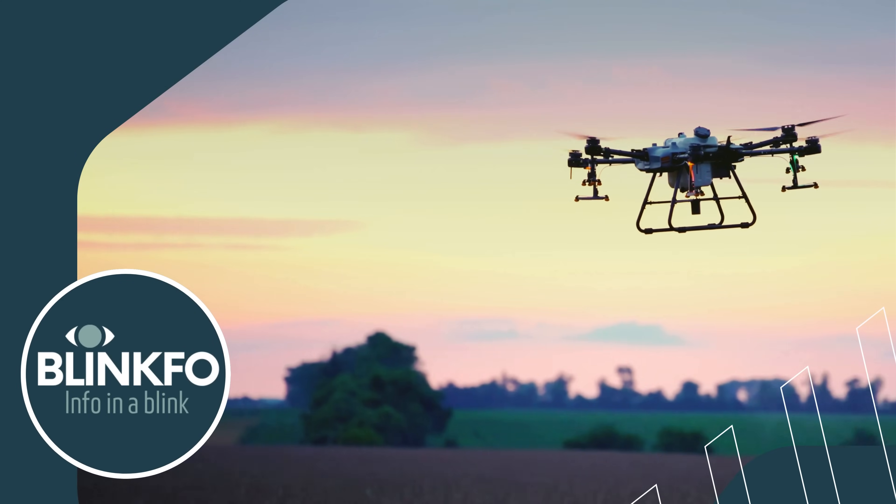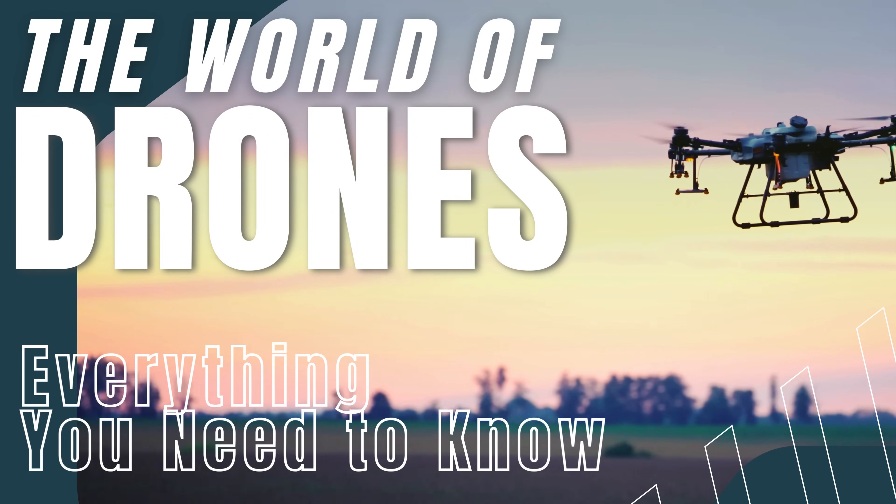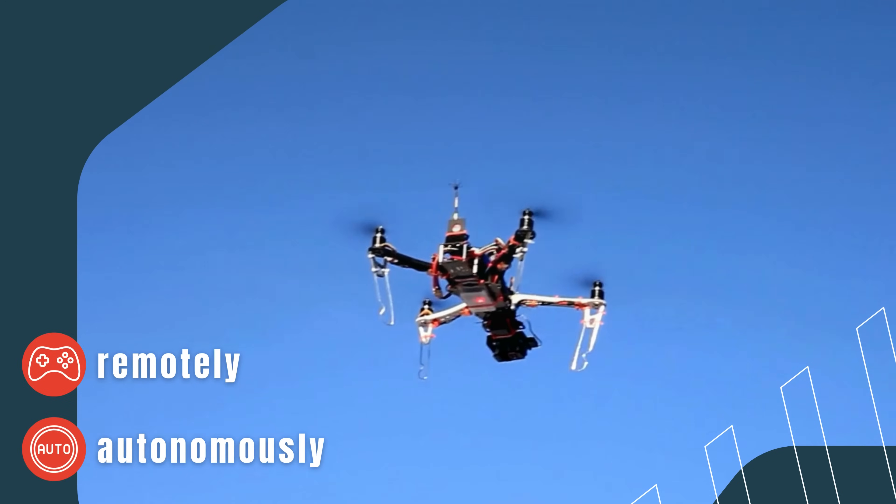Welcome to the BlinkFo. In this video, we'll take a closer look at the world of drones. But what exactly is a drone? A drone is a flying device that can be controlled remotely or autonomously.